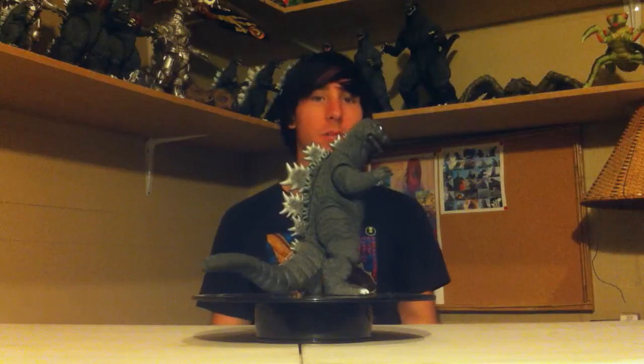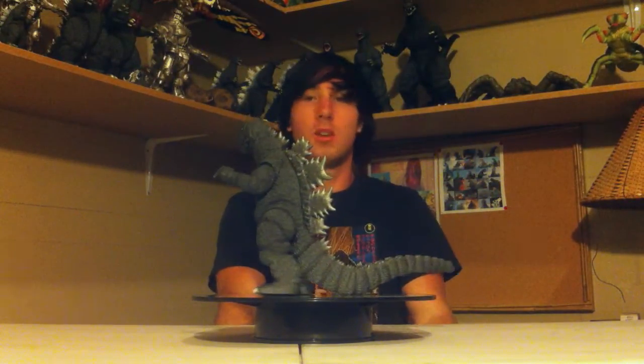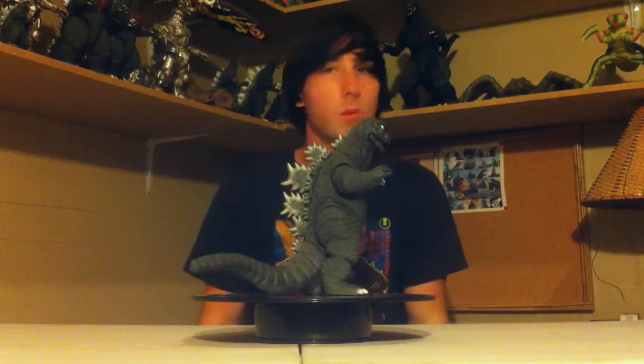Oh, that's so great! Look at him! This is my favorite figure of all time, mainly because Godzilla 72 is my favorite Godzilla. Godzilla vs. Gigan is my favorite movie, so hence this is my favorite Godzilla. I know 68 is the same thing as 72, but there's something about 72 that just makes him a little different — a little more awesome.